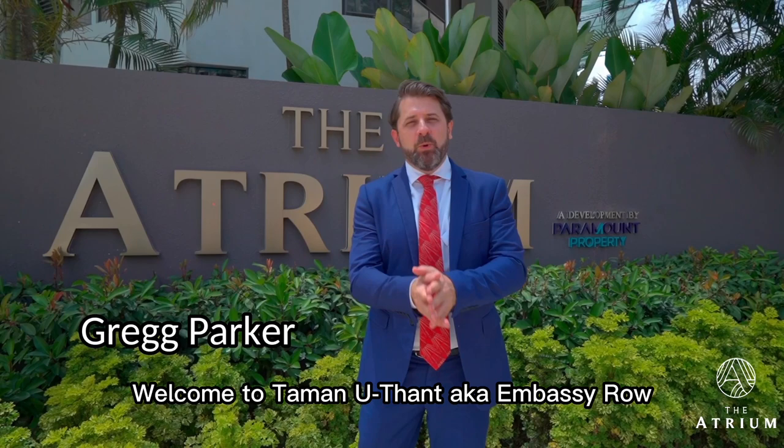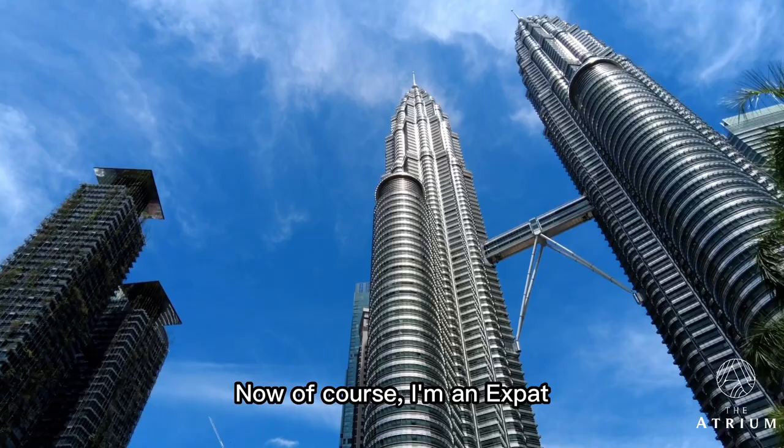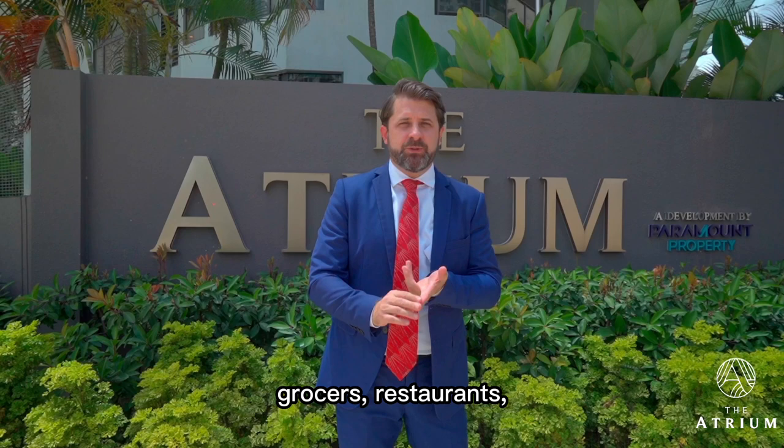Welcome to Taman Uthant, aka Embassy Road, here in Kuala Lumpur city centre. As an expat, I'm no stranger to this amazing location. You're surrounded by prestigious schools, world-class healthcare facilities, grocers, restaurants — you name it, you're in the right place.